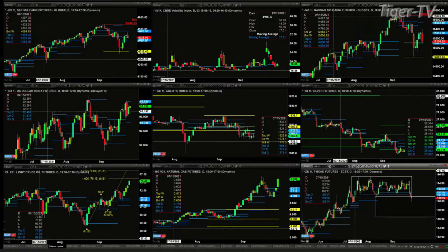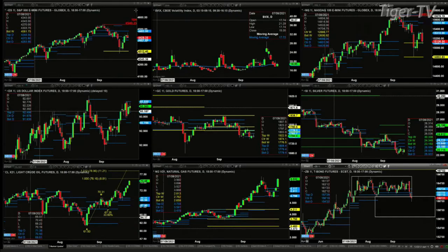We begin by looking at the ES Mini, upper left-hand side. Here's what we know: last week price pulled back, tested the bottom of the weekly profile, bounced off of that, and maintains the bullish trend inside the markets. The price right now is trading inside a bullish structured daily profile.